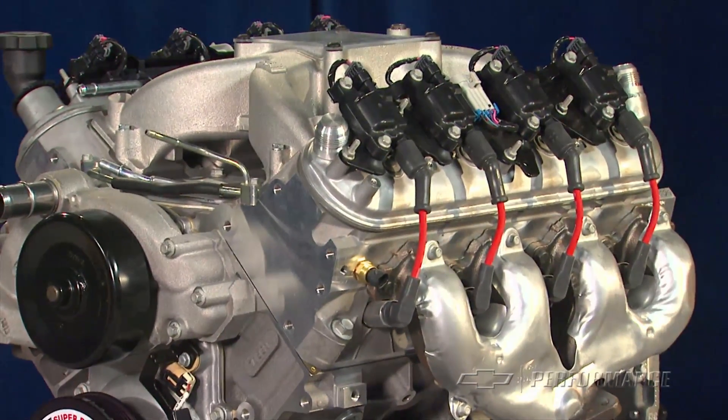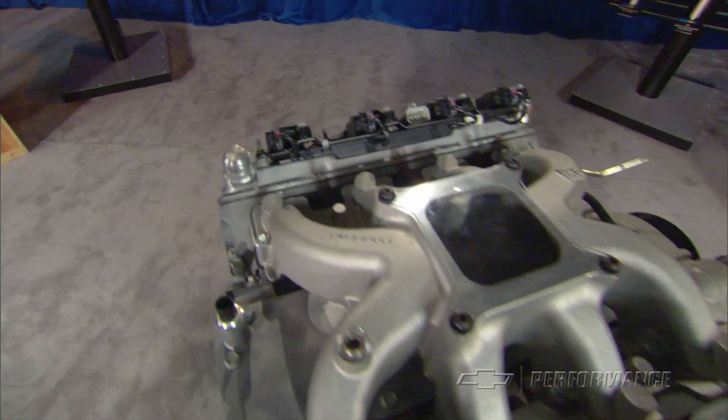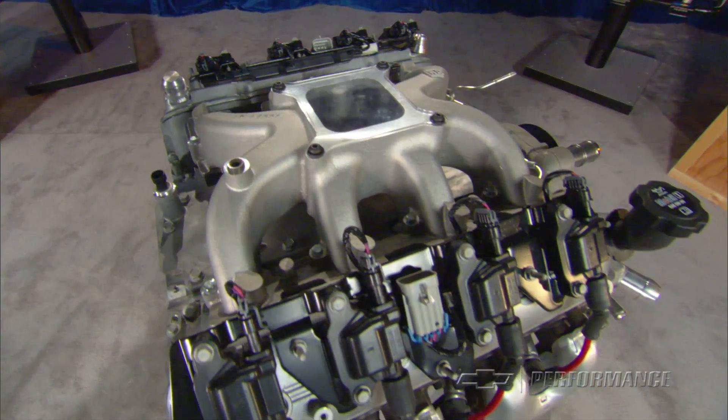The all-aluminum sealed crate engine, designed for circle track racing, is based on the 6.2 liter LS3 Corvette and Camaro engine.